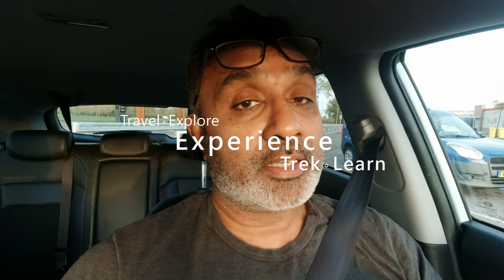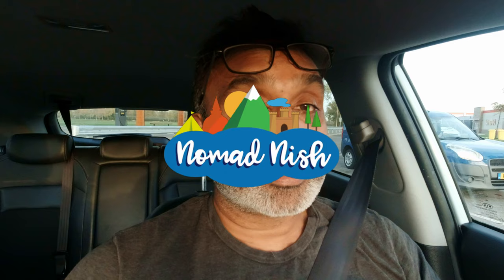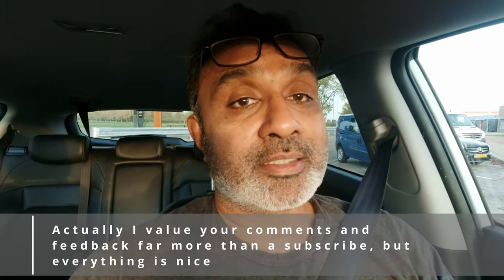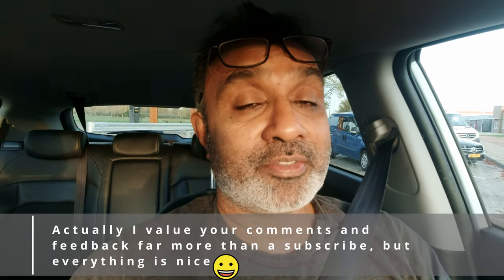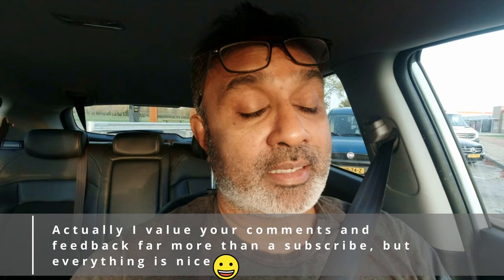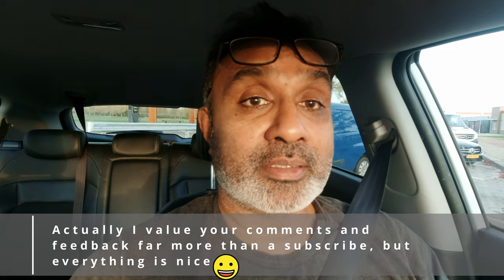I'm going to try and get to everything that I can today, but I may not make some — the ones I can't make I'll give you a list in the description and at the end of the video. Please subscribe and give a thumbs up to these videos. I really love making these and your comments and feedback really helps. Thanks a lot.